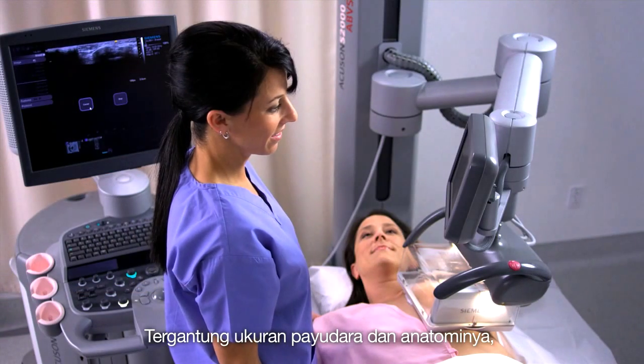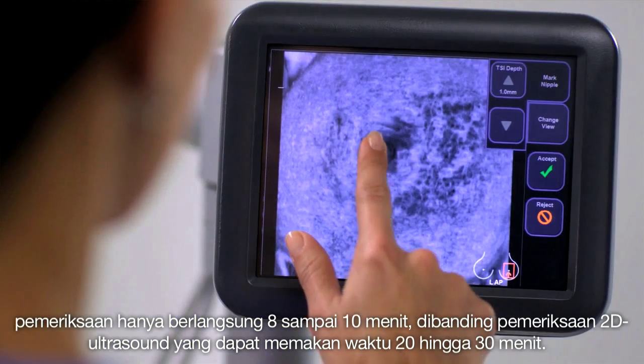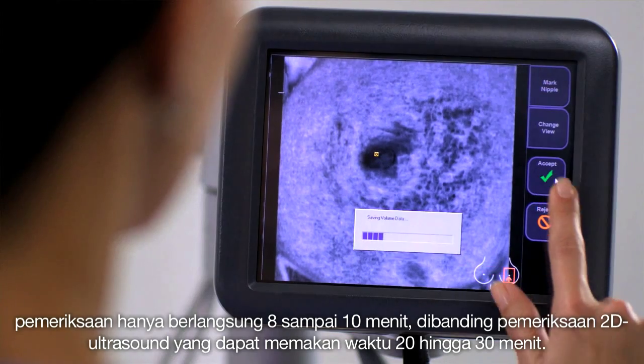Depending on breast size and anatomy, the entire exam takes 8 to 10 minutes, compared with conventional 2D ultrasound, which can take 20 to 30 minutes.